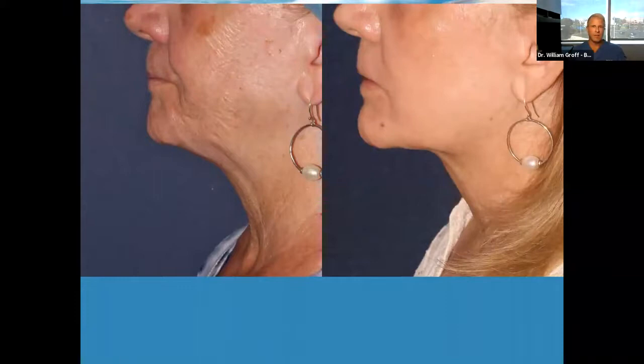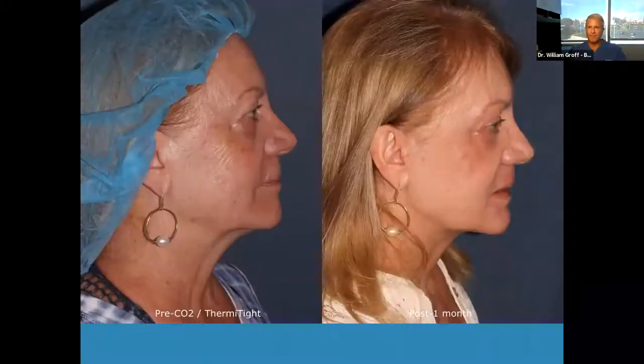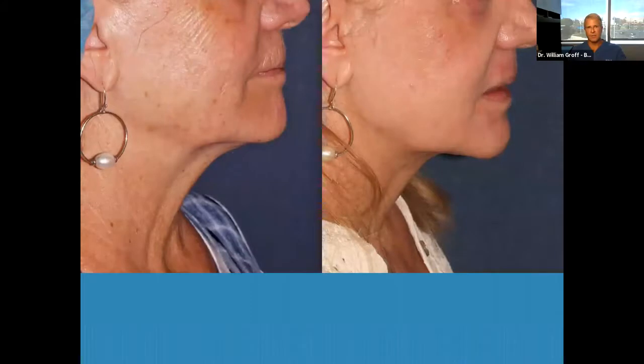If you get a facelift, it pulls the skin, but the surface of the skin can still look bad. It doesn't change the fact that there are wrinkles around the mouth, crepiness under the eyes, crepiness to the upper eyelids, or brown spots everywhere. So lasers and procedures like ThermiSculpt have a definite role, and surgery has a role. This is just a different angle on that patient. I like the closeup because you can really see the textural improvement and the contour change of the neck.